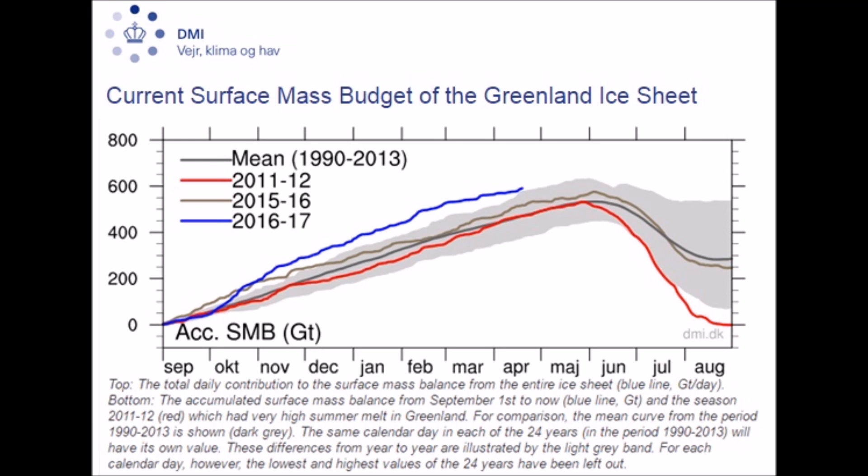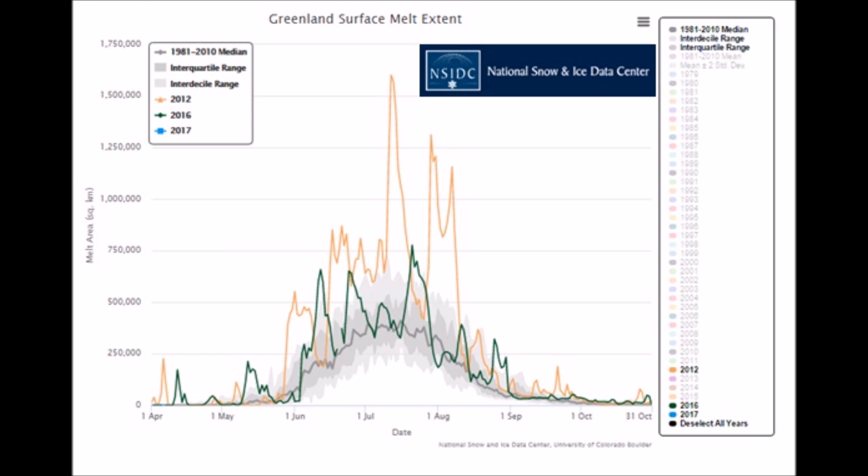I am kind of disappointed seeing how my tax dollars go into your funding and you can't get that right. Now let's jump over to NSIDC. This shows you the Greenland surface melt extent. 2012 — look at that, over 1.5 million acres. Fast forward to 2016, that number has been cut in half.